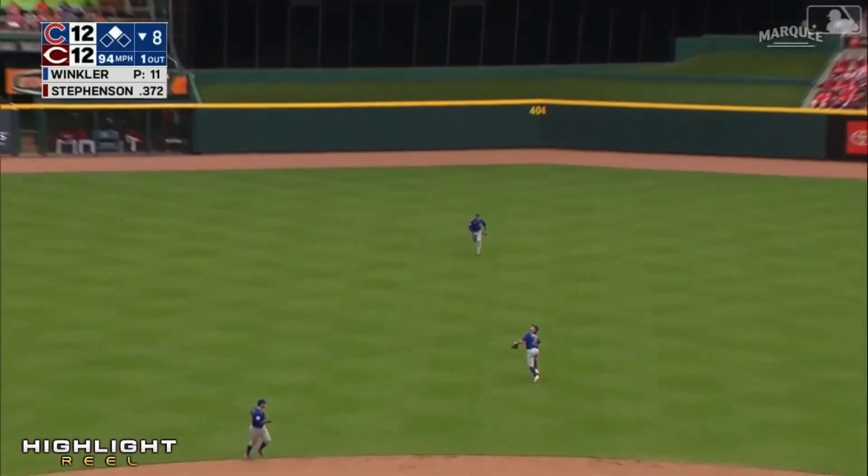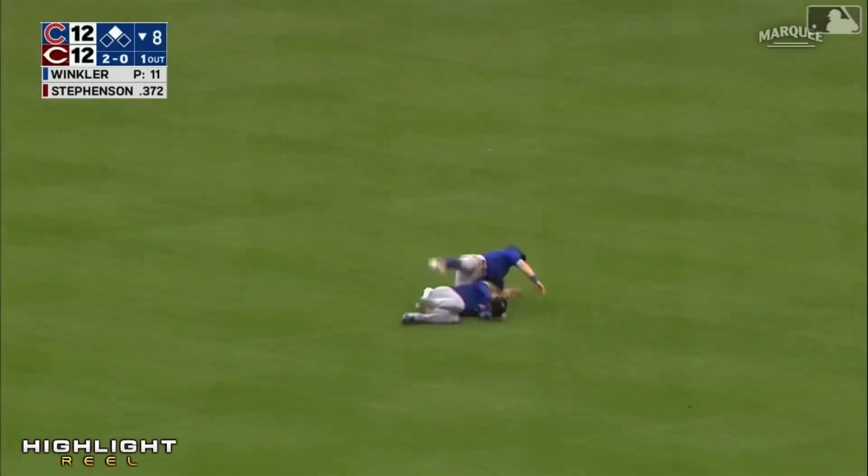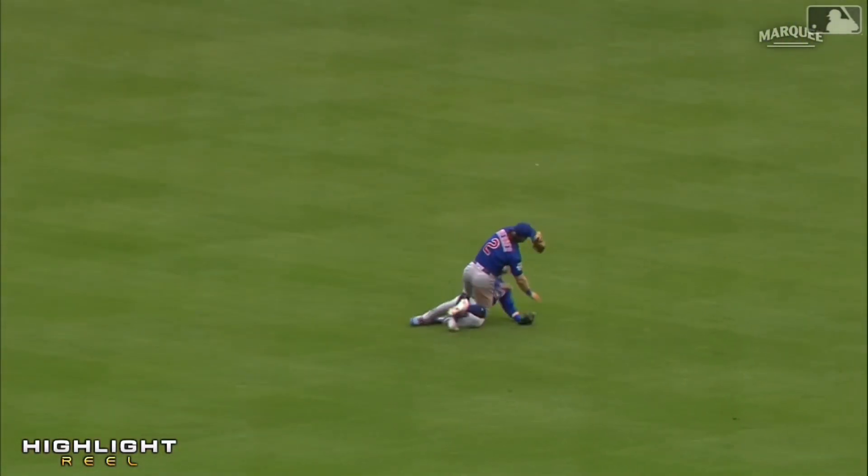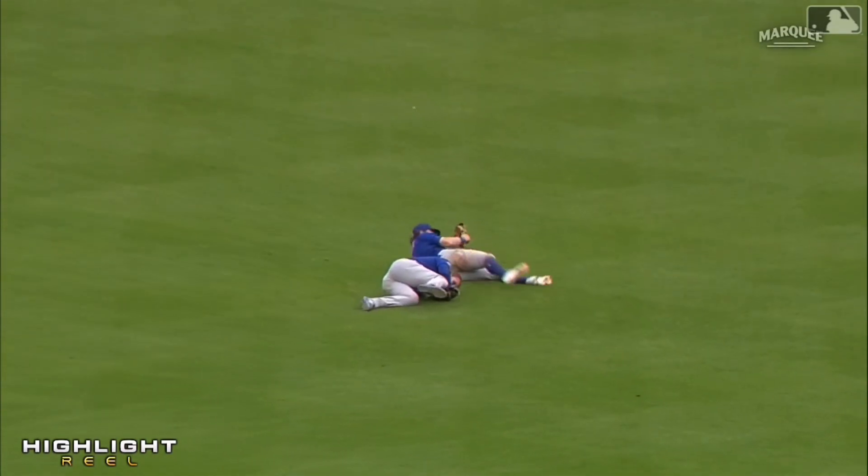The 2-0 lifted to shallow center — Happ coming in, going out as Horner — Horner makes the catch. Happ is hurt. And the throw goes to third — time is called.